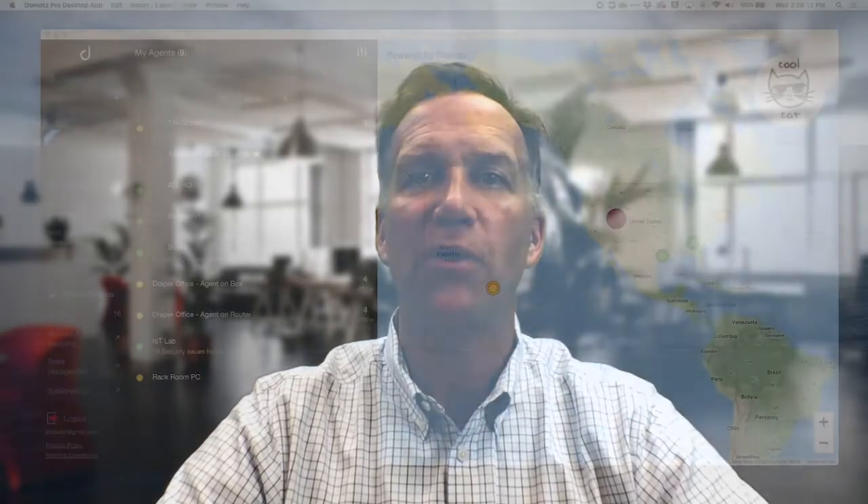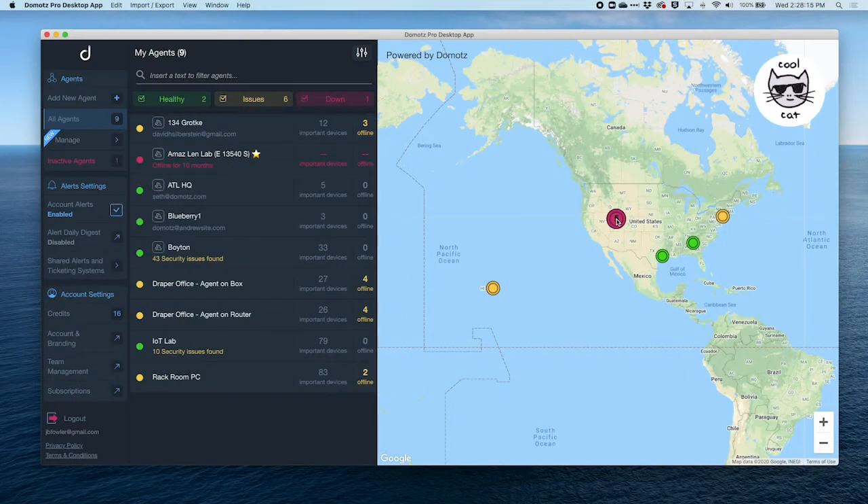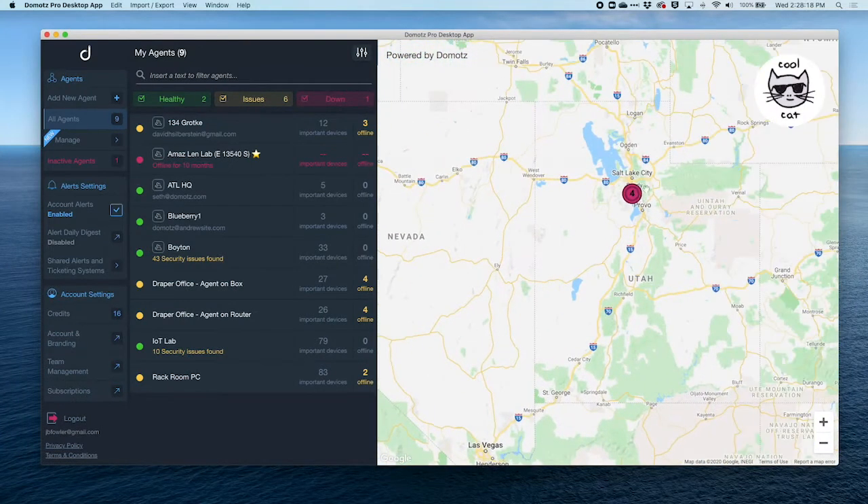More importantly, we provide management of all those systems through power cycling, rebooting, and remote connectivity directly from your workstation or mobile phone.